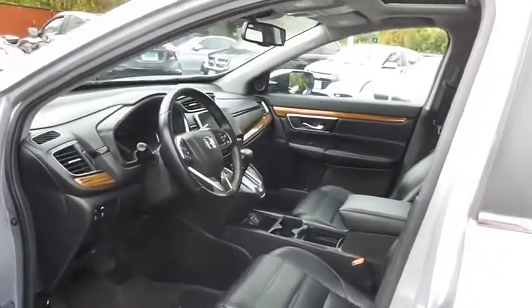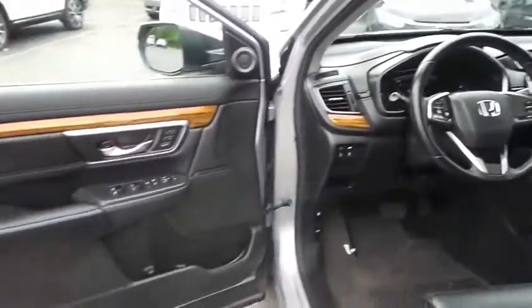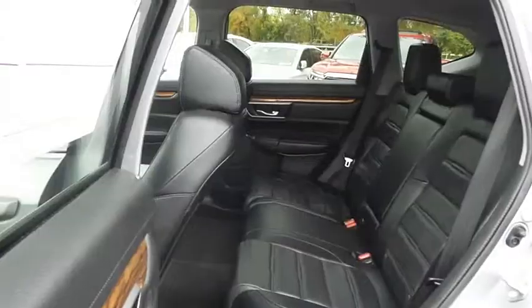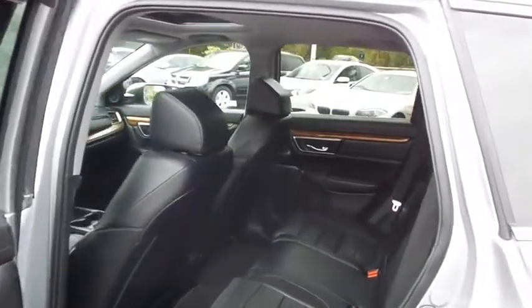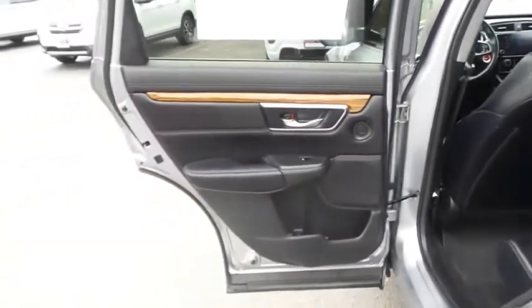The black leather seats are in mint condition, and this CR-V's interior is extra clean. This all-wheel drive SUV comfortably seats five, with plenty of rear passenger space.